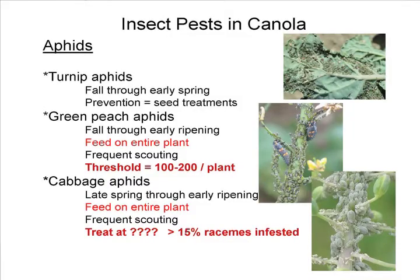Cabbage aphid is active from late spring through early ripening. These are usually considered just feeders on flowers, but that's not what we're seeing. We're seeing them feed on pods, stalks, and leaves — we're finding them everywhere. So the whole plant needs to be examined, and scouting is the best medicine for these guys.